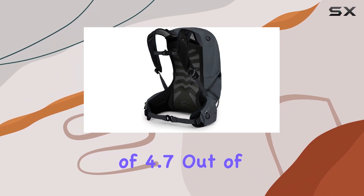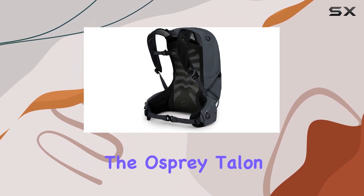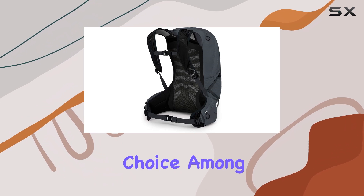With a rating of 4.7 out of 5 stars and over 1,227 ratings, the Osprey Talon 22L has proven to be a popular and trusted choice among hikers.